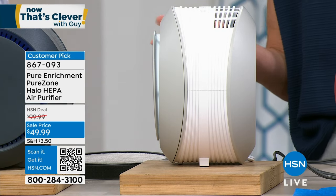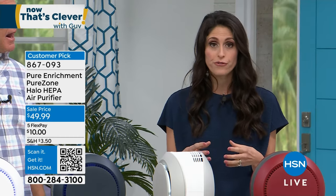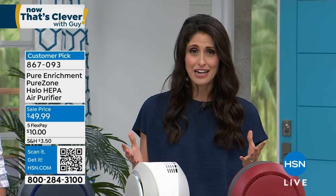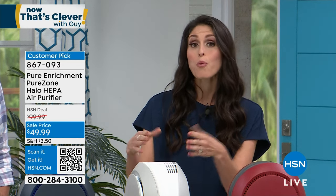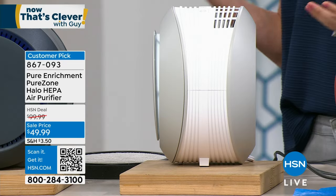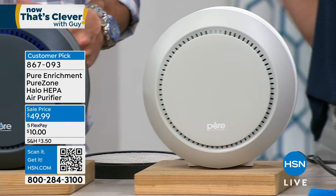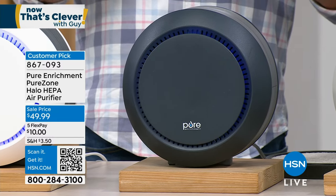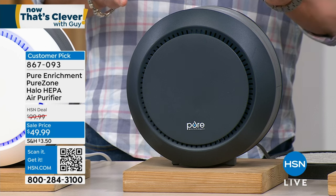From the side it even looks beautiful. These are things we look for when putting something in our home doing something so important — scrubbing the air clean, getting out those allergens. Right now 22% of the country is in medium to high alert for allergens. Pure Enrichment has gorgeous colors: white and light gray, but also graphite and red for the manly man. And by the way, red will be the first to sell out. This is the most portable, wonderful air purifier you can bring when you travel.